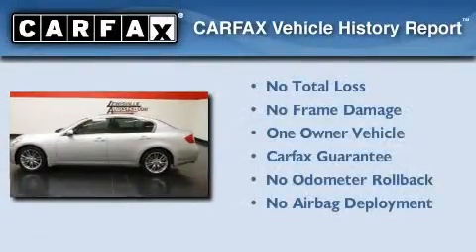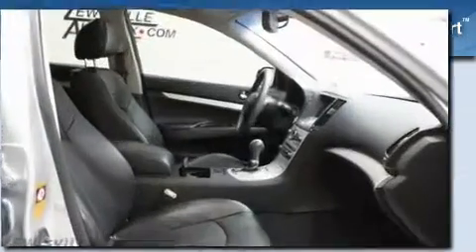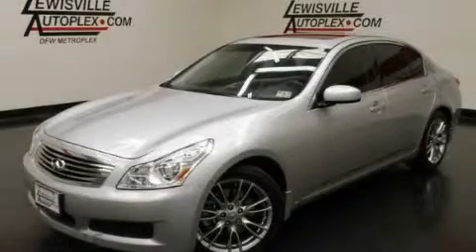This Infiniti has had only one owner, and it qualifies for the Carfax Buyback Guarantee. Stop by today and test drive this vehicle for yourself.